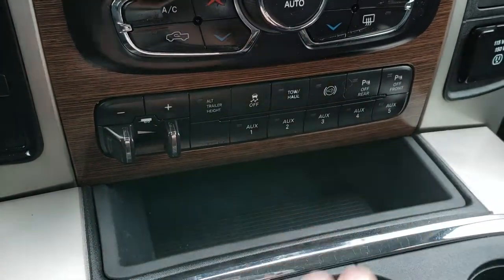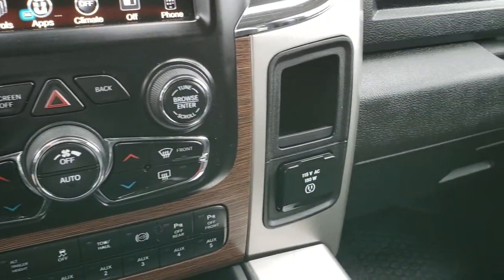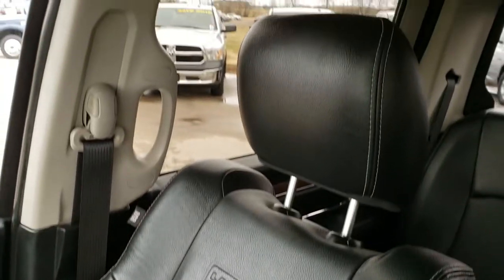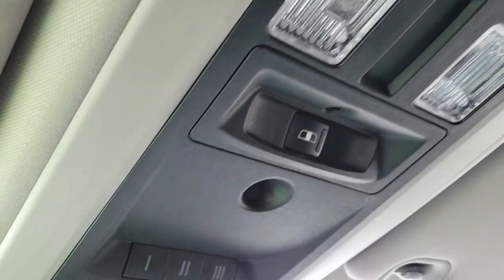It does have 5 auxiliary switches that you can hook up lights or anything that needs power to. 115-volt, 150-watt plug-in. Floor and passenger seat are in really nice condition — no rips or tears. The headliner is in really nice shape as well. You do get your power sliding rear window, your map lights and your HomeLink system. 911 and assist buttons in the rear view mirror.